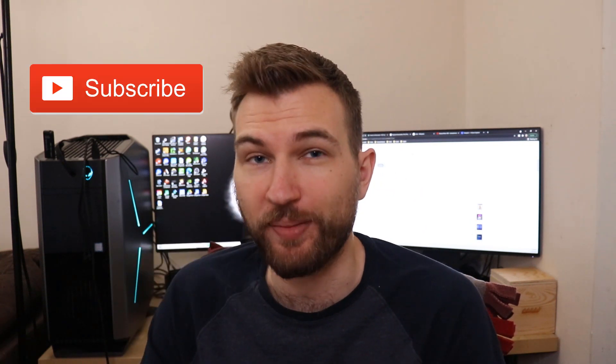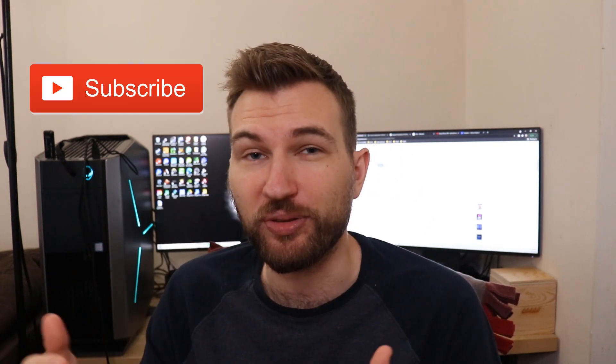If you enjoyed the video, make sure to give it a like and consider subscribing for more content on cryptocurrency and anything to do with money. Thanks for watching and have a great day.